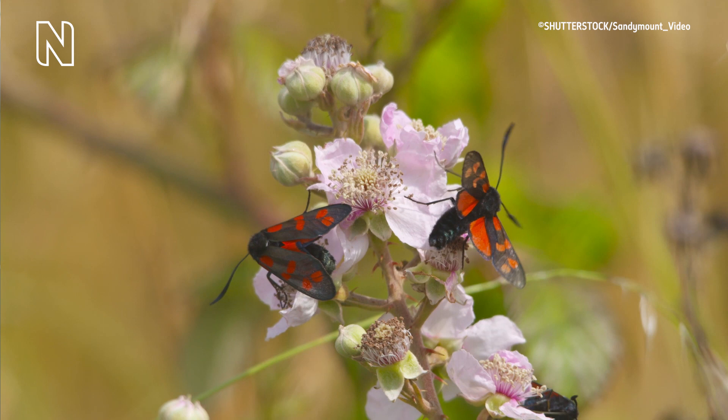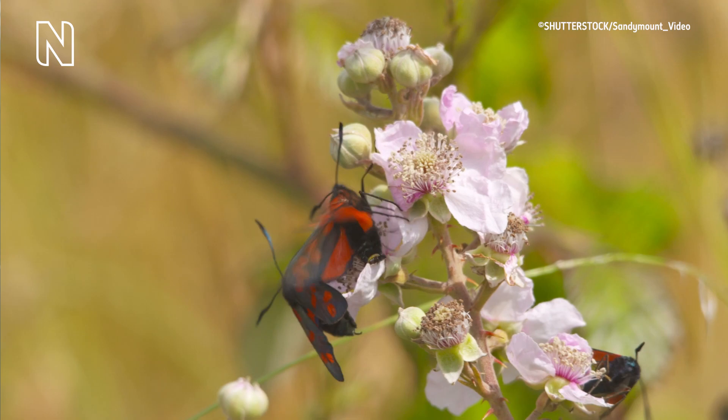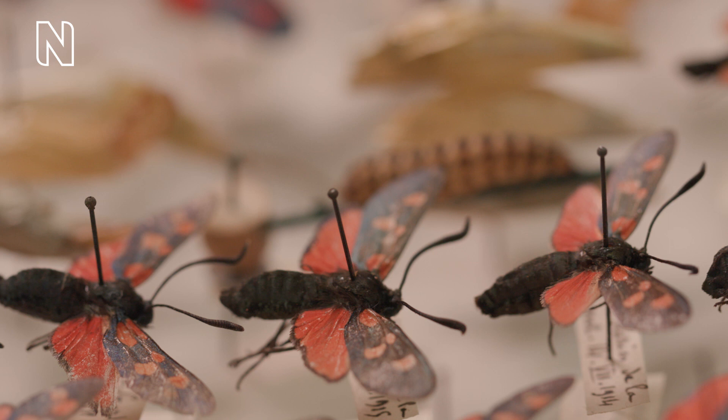This potent chemical is so crucial for this moth that it also makes a delightful gift — if you are a female six-spot burnet moth, that is. During mating, a male moth transfers a gift of cyanide to the female.